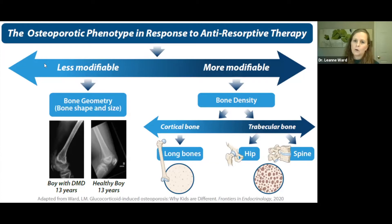When using anti-resorptive therapy, you are targeting bone density. Bone density is most modifiable at trabecular sites — where the bone is inherently porous — so anti-resorptives are generally helpful at the spine and less so at compact bone like long bones where the bone is already densely packed. Critically, anti-resorptives do not increase periosteal apposition, and that is what we need in this setting.